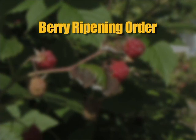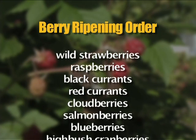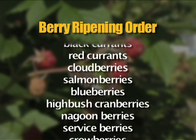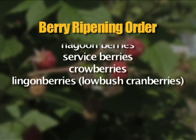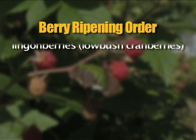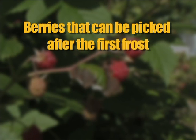Here is a general calendar of the order that berries ripen: wild strawberry, raspberry, black currants, red currant, cloudberry, salmonberry, blueberry, highbush cranberry, nagoonberry, serviceberry, crowberry, lowbush cranberries. Most berries are best when picked at the height of their ripeness during the summer, though some berries — such as lowbush cranberries, crowberries, and rose hips — may be picked after frost.